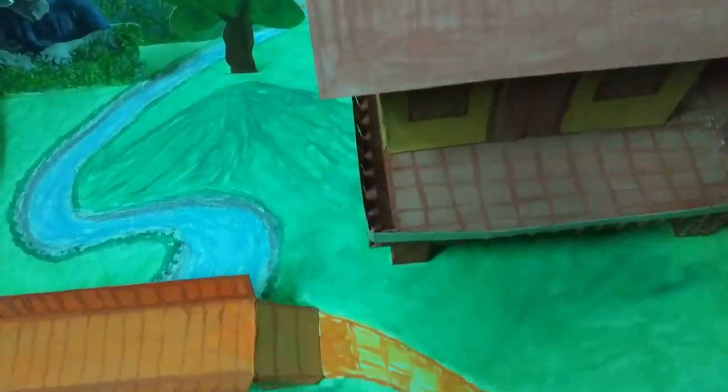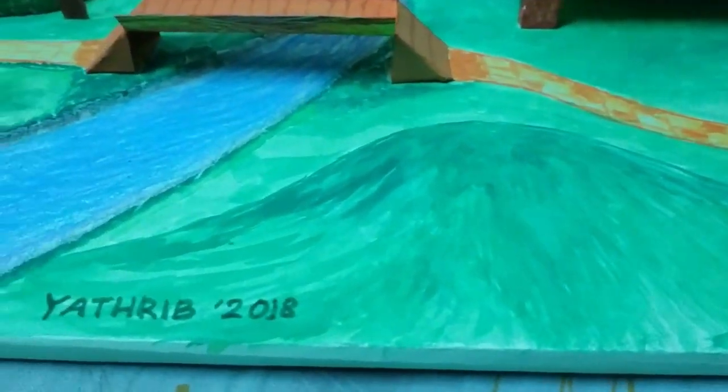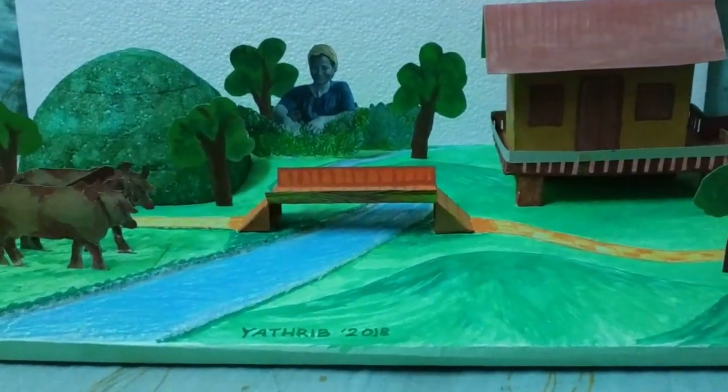Some Marmas are living in the coastal districts of Cox's Bazar and Patuakhali, and they are known as Rakhine. Agriculture is the main occupation of Marmas, and jum cultivation is their primary agricultural pursuit. The houses of Marma people are made of bamboo, wild grass, and straw.